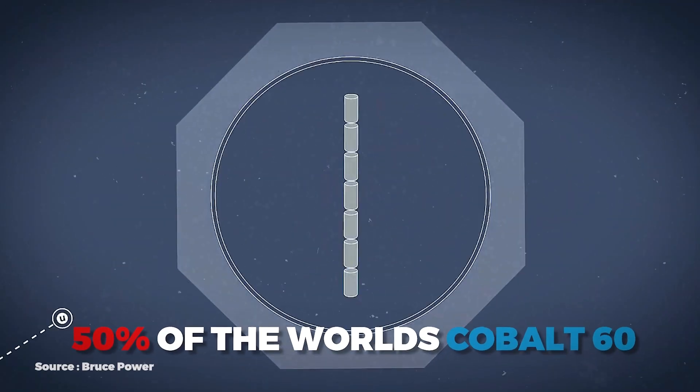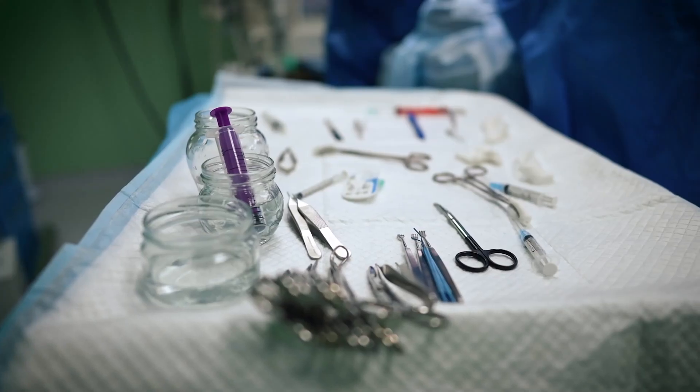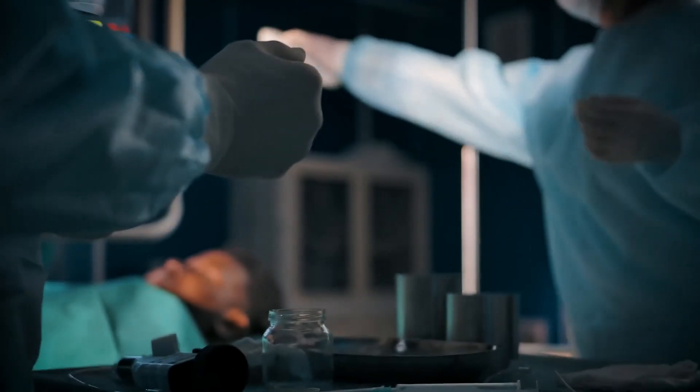CANDU reactors in Ontario produce around 50% of the world's cobalt-60, which is a very important isotope used for treatments like the Elekta Gamma Knife surgery for brain tumors and brain cancers, as well as gamma sterilization of medical equipment. A large majority of the world's medical equipment is gamma sterilized through cobalt-60.